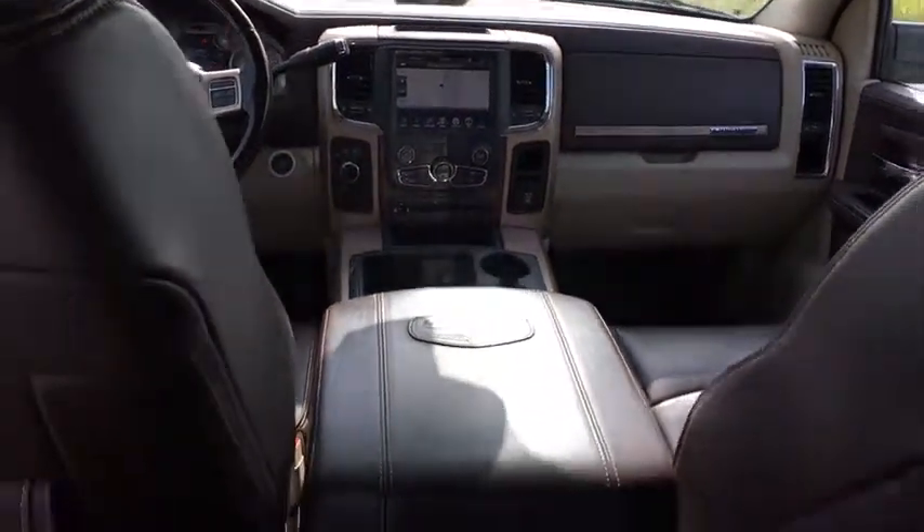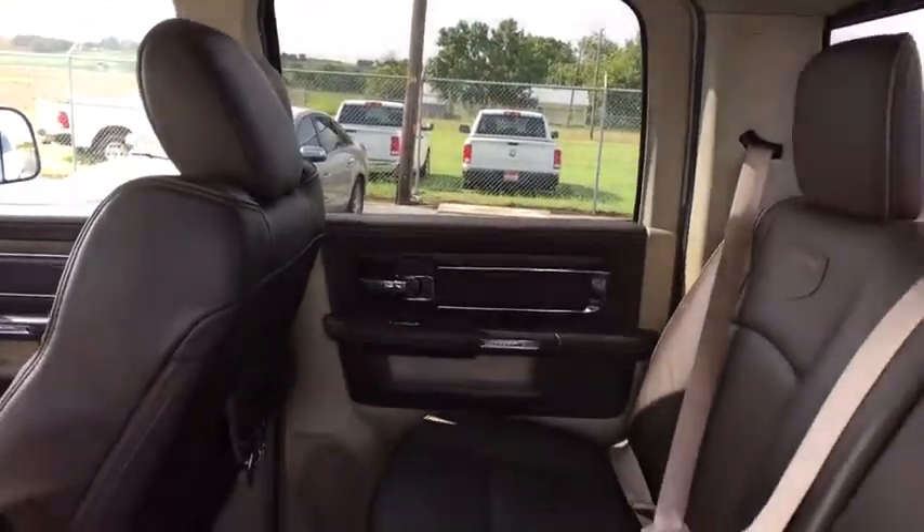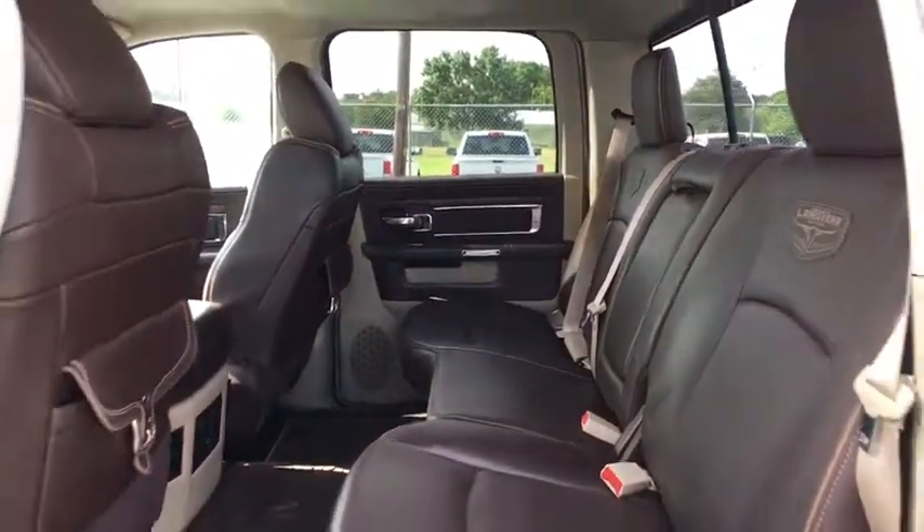Leather-wrapped steering wheel, power steering, adjustable steering wheel, aluminum wheels, auto-dimming rear view mirror, cruise control, four-wheel disc brakes.